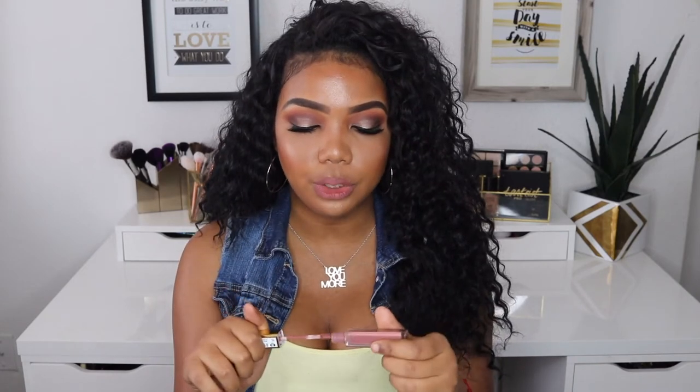You guys already know that I've been using this one like crazy in almost all of my makeup tutorials. This color is so beautiful and it smells really good — it has like a sweet smell. It's a pinkish-brownish color and I will repurchase this color over and over again because that's how much I love this product.